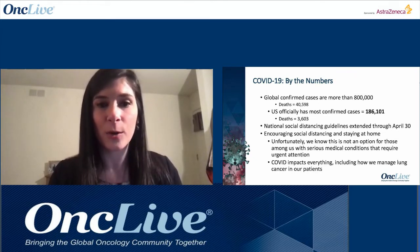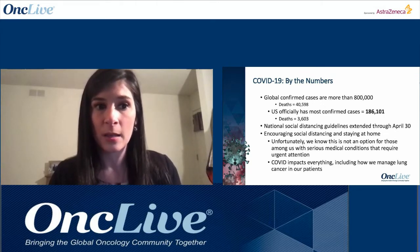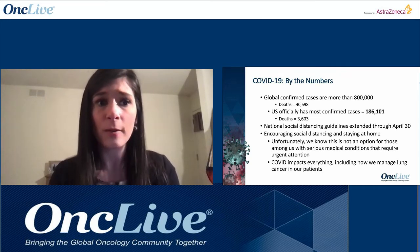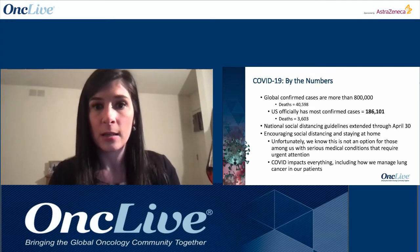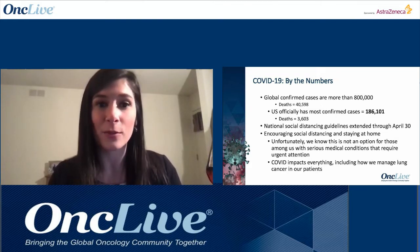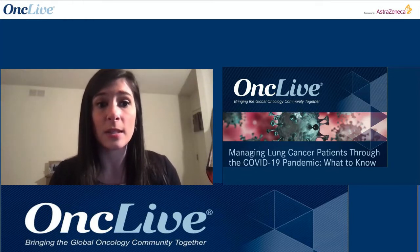To start with some current numbers on COVID-19: as of today, global confirmed cases are 823,626. The United States has 186,101 confirmed cases with 3,603 deaths. On March 29th, President Trump extended nationwide social distancing guidelines for another 30 days, bringing us to April 30th. Social distancing guidelines are much more difficult to adhere to for patients with serious medical conditions requiring urgent attention.